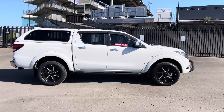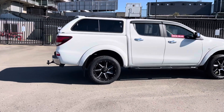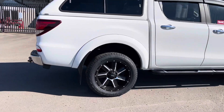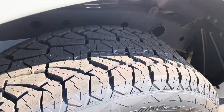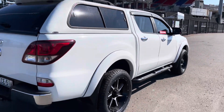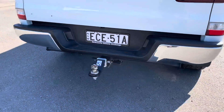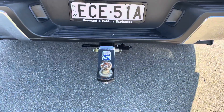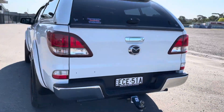Beautiful set of mag wheels on it. Canopy on the back with a felt-lined interior. Have a look at these wheels — we just put four brand new tires on them. Got the side steps, weather shields, tinted windows, and tow bar. It's already fitted with electric brakes, so this truck is ready to tow 3,500 kilos.